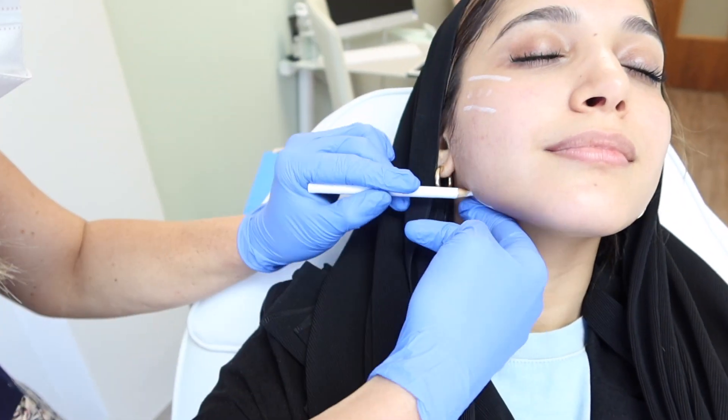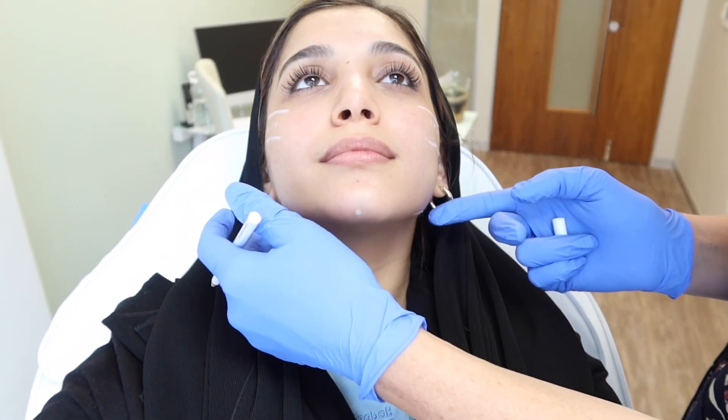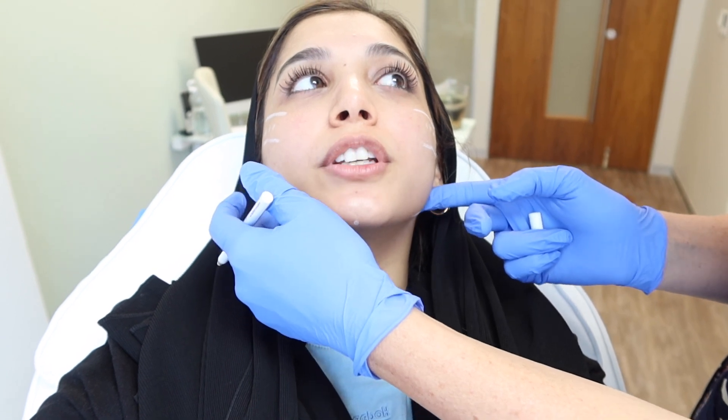I've taken off all the makeup on my skin — I do have mascara on, but yeah, pretty excited. So we decided to do the jawline to give a bit of a lift, to take away that roundness from the front. I'm very nervous around needles, so kind of ready.